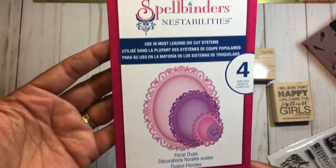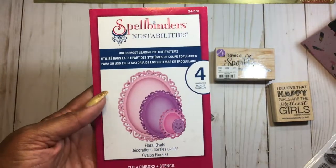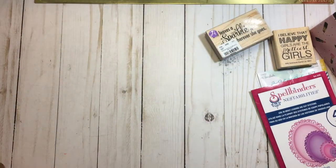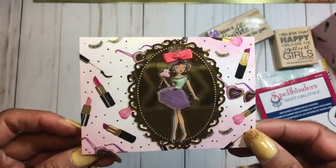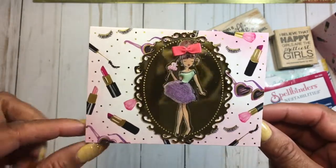I also used one of these Spellbinders floral ovals dies. What I came up with were some quick little cards — I altered these cards using the little girlfriend stickers and I thought they turned out really cute.